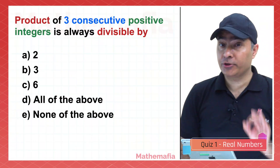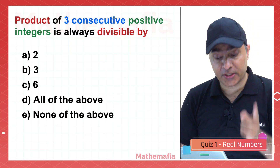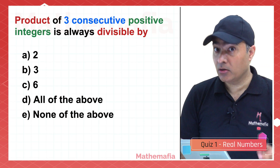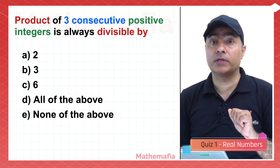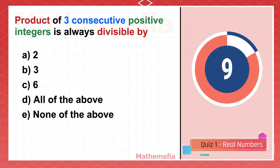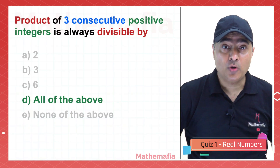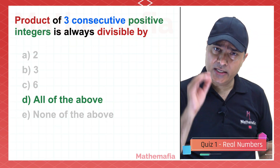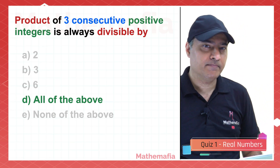Think about this carefully: the product of three consecutive positive integers is always divisible by 2, 3, 6, all of the above, or none of the above? The answer is all of the above — the number is divisible by 2, 3, and 6. Take any three consecutive positive integers and see it yourself.